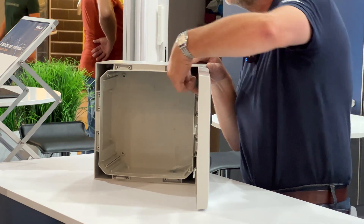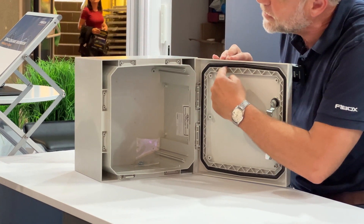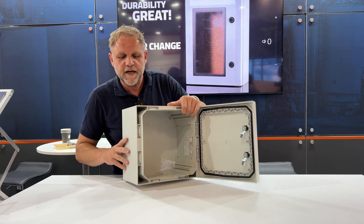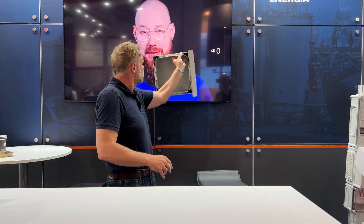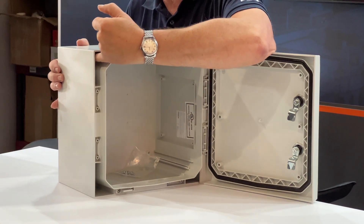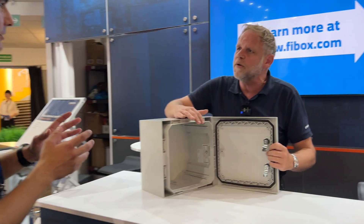The channel directs water away, so it's IP66 today and also IP66 tomorrow. To make it stronger, ribs have been added, making it very, very solid. The corners are designed so that when you mount it on the wall, the screws are on the outside of the gasket. So even if something goes wrong during installation and it was not properly made, the cabinet protects itself and it will still be IP66 inside.